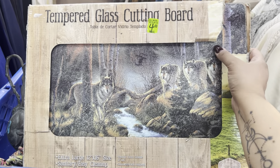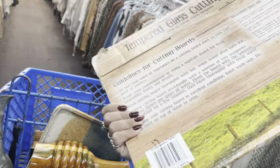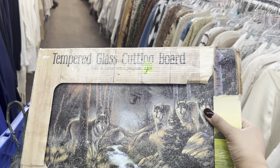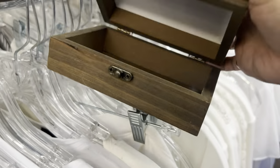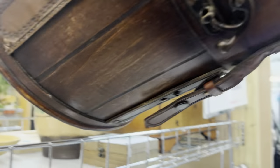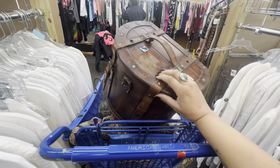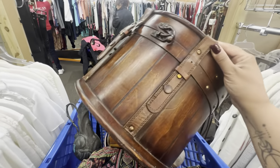This is a tempered glass cutting board — definitely modern. The wolves design is a thing right now, but I don't know that this would sell very well. It's kind of like an LTD Commodities cutting board — you know that catalog my mother used to love buying from. I like this lemon box — it's giving me Sicilian vintage vibes, but it's modern. This box is also nice but also modern, made in China. I'm going to leave it — I've gotta watch space around the house.